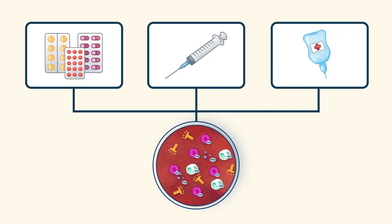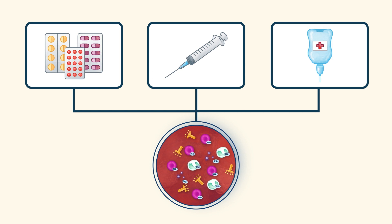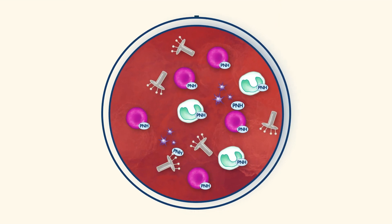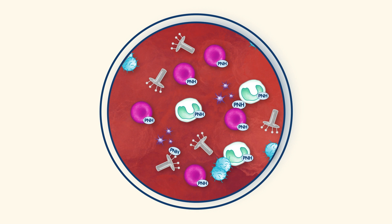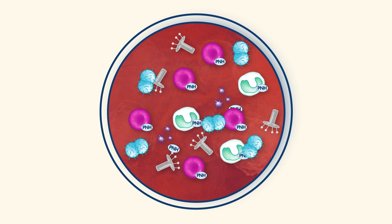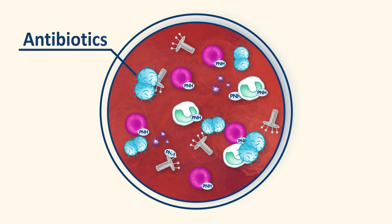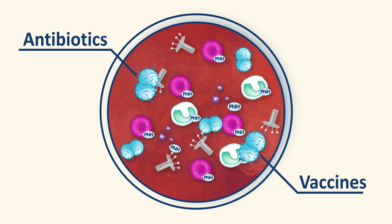We treat PNH with medicines that stop complement from destroying these cells. This helps you to feel better, but makes it harder to fight some specific infections, like meningococcal bugs. However, we can reduce this risk with preventative antibiotics and vaccines.